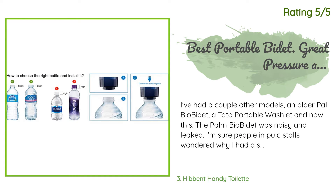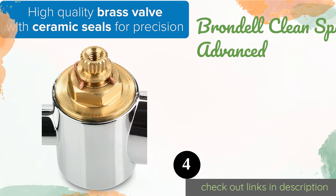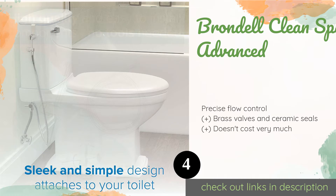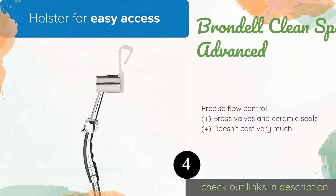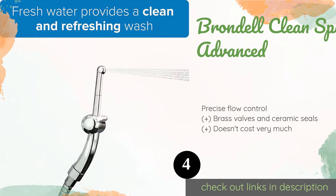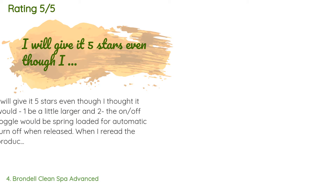The next product is the Brondell Clean Spa Advanced. High-quality fittings and a removable tank hanger make the Brondell Clean Spa Advanced relatively simple to install even if you don't have any plumbing experience. The handle fits easily in your hand and the head is angled slightly to allow for accurate spraying. This product is available on Amazon for $29, with an average of 4.4 stars from more than 1,084 customer reviews.